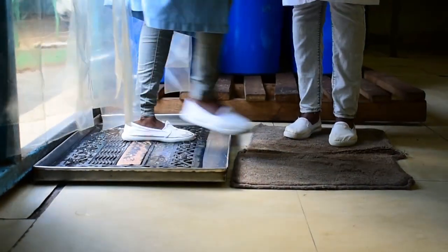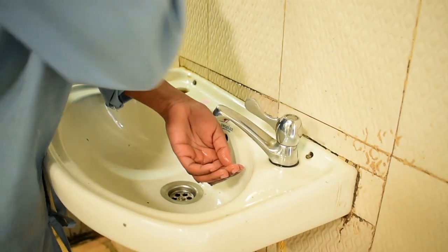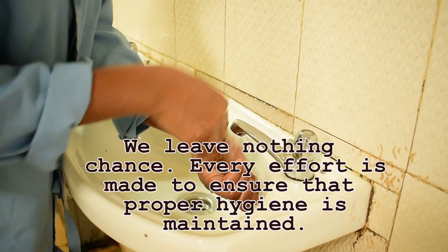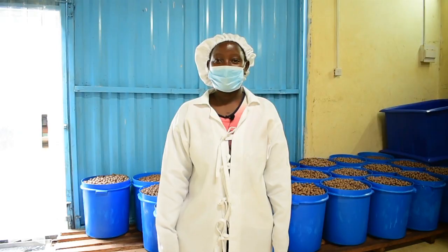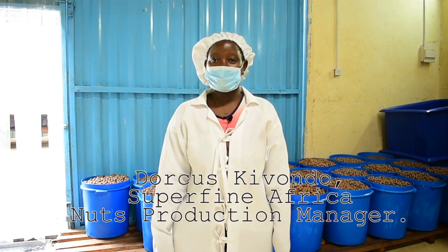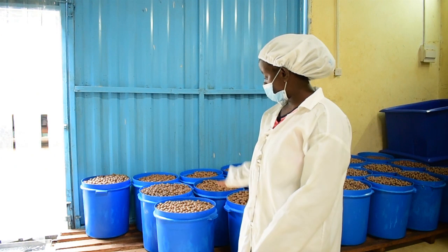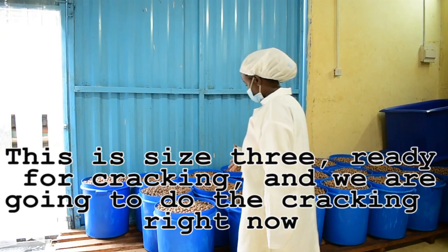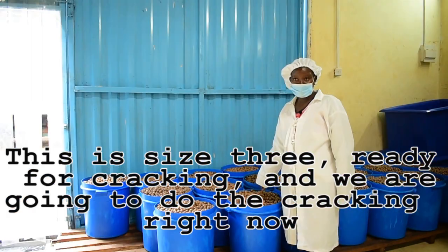In all these processes, hygiene is just as key in delivering quality. We leave nothing unturned — every effort is made to ensure proper hygiene is maintained. You don't get to enjoy the crunchy kernel unless it is got out of the shell. My name is Joka Sivondo, production manager at Superfine Africa Nuts. I take you through the process of macadamia nuts inside the production. This is the place where we receive the nuts from size grading. This is size 3, ready for cracking, and we are going to do the cracking right now.